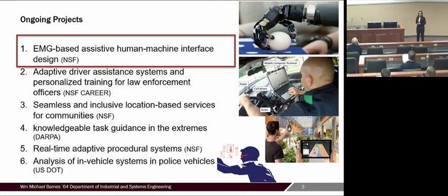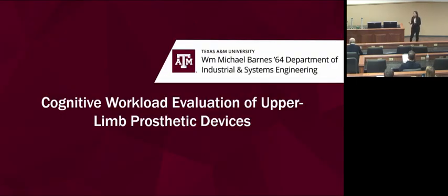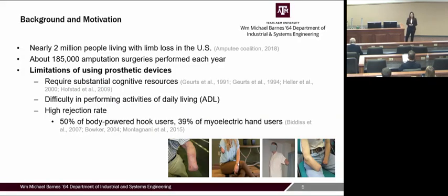This is a list of my ongoing projects. I'm going to talk about the EMG-based assistive human-machine interface today, which is funded by NSF. I'll also briefly mention some other projects at the end of my talk. The second project is my NSF Career Award focused on adaptive systems and personalized training for law enforcement, and another is on navigation devices for individuals with disability. The theme across all projects is human performance modeling combining top-down and bottom-up research approaches.